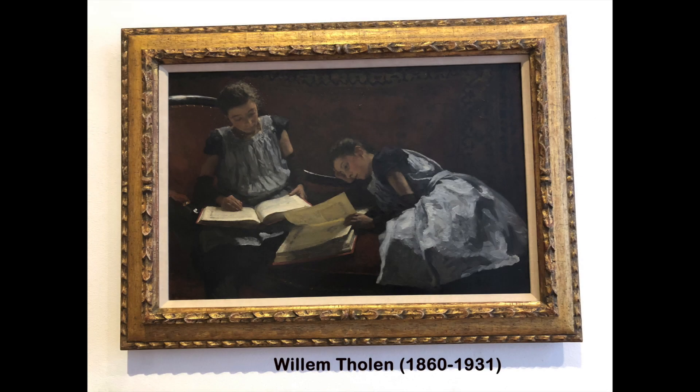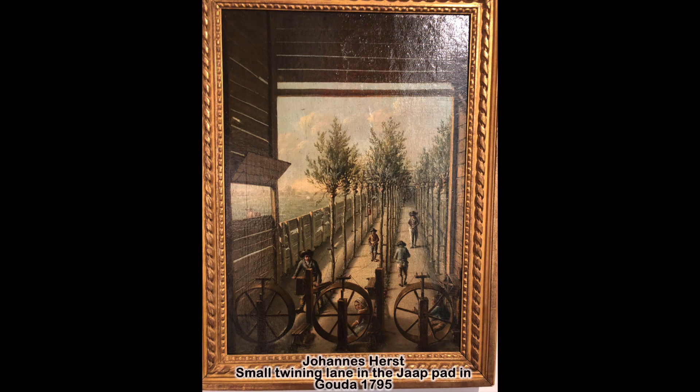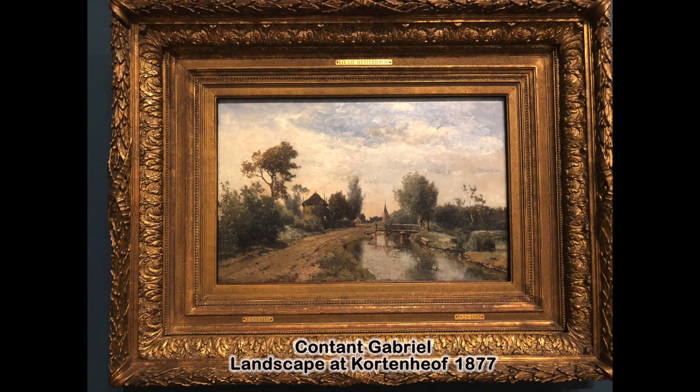Museum Gouda has a large collection of 19th and early 20th century Dutch and French paintings, including the work of some of the forerunners of the Impressionist movement.